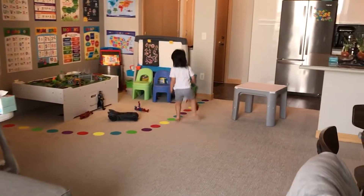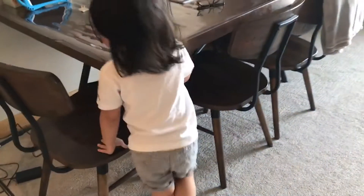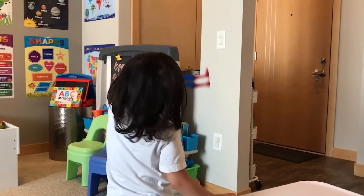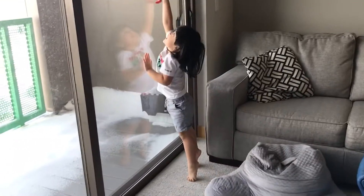Spiderman! Spiderman! Look out! Look out! Dance high!